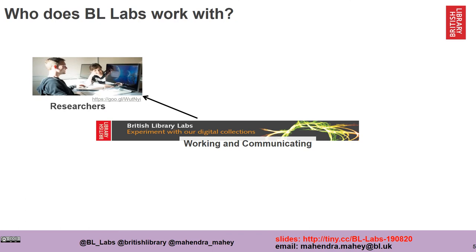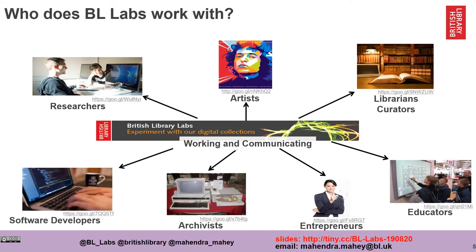They are often at the forefront of change and trying to transform the organization digitally. Who does BL Labs work with? When we were set up to experiment with our digital collections, our primary focus was and always has been our researchers. However, over the years we've ended up working with artists, librarians, curators, educators, entrepreneurs, archivists, software developers, just to name a few.